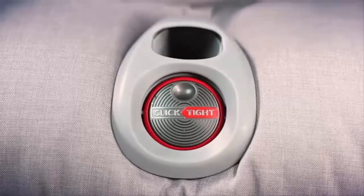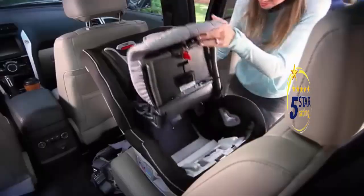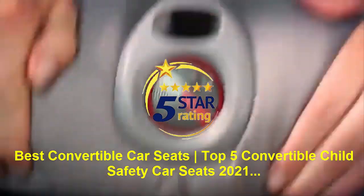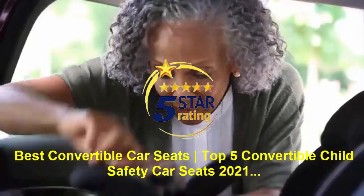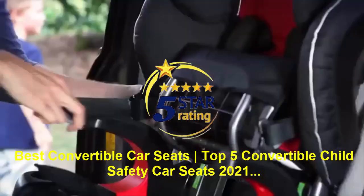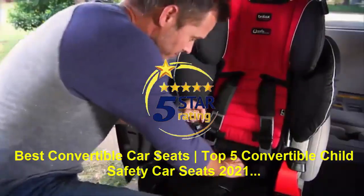Three out of four child car seats are installed incorrectly, but when you install a Britax car seat featuring ClickTite, you'll know it's right. Now every mom, dad, and grandparent will experience the confidence that comes with a secure install in every car, every time.